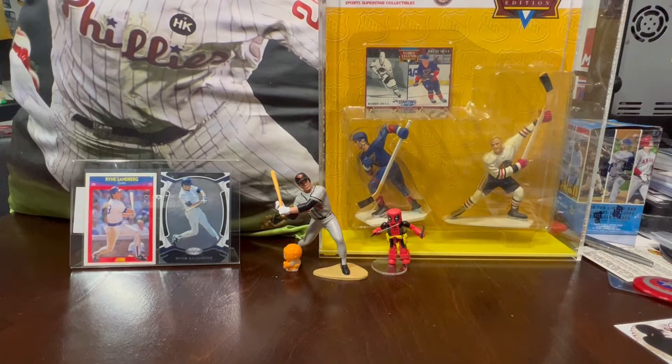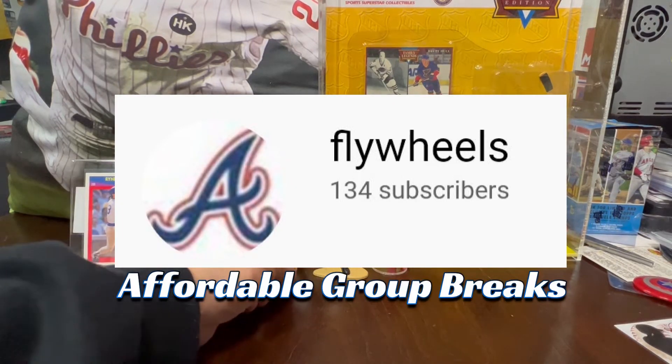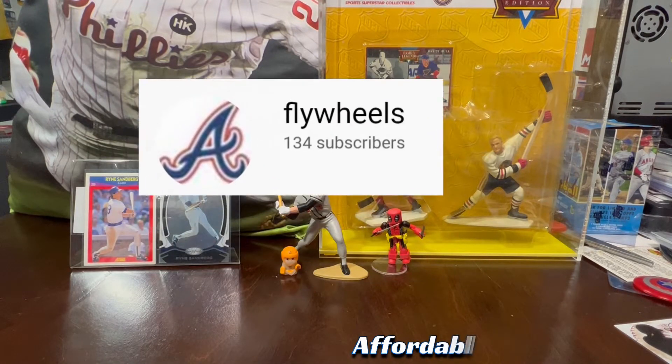Hey, what is up card tubers, welcome into another video. Thank you for joining, and in today's sports cards detour, what I have is some stuff that I got from a break with Affordable Card Breaks.